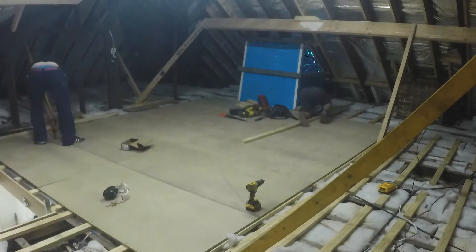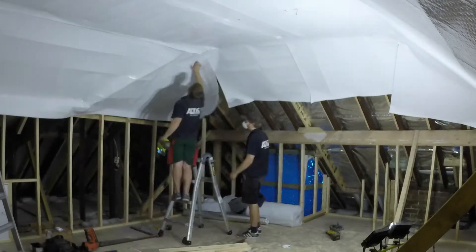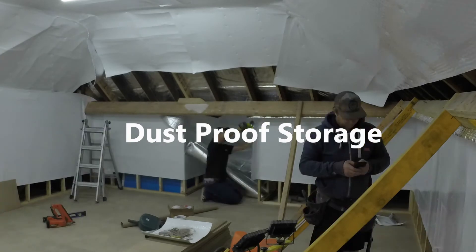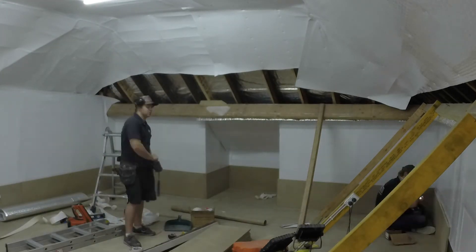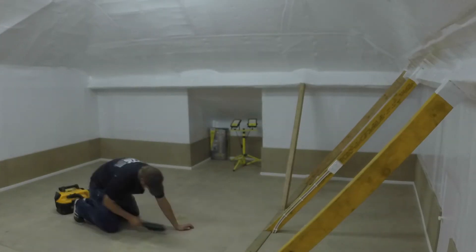We have two options when creating attic storage. We have the basic package which gives us flooring and a ladder. Today we're taking things to the next level and installing dustproof storage, which involves wrapping the room in an insulated white cell membrane lining, creating a spotless dustproof environment.